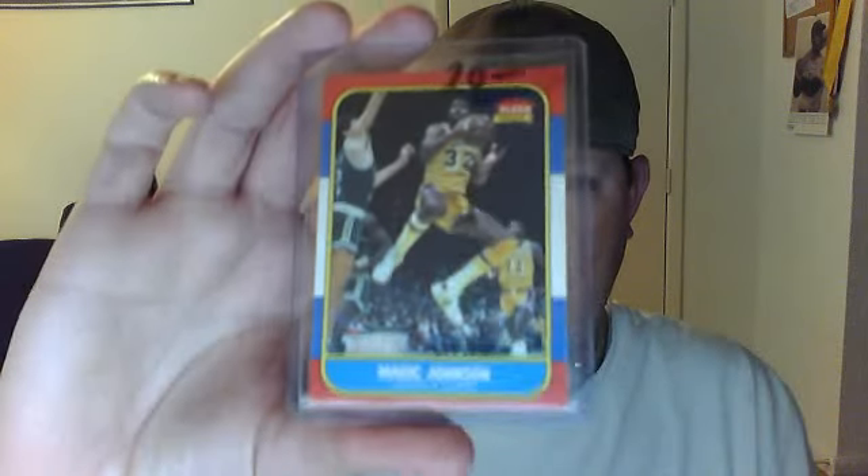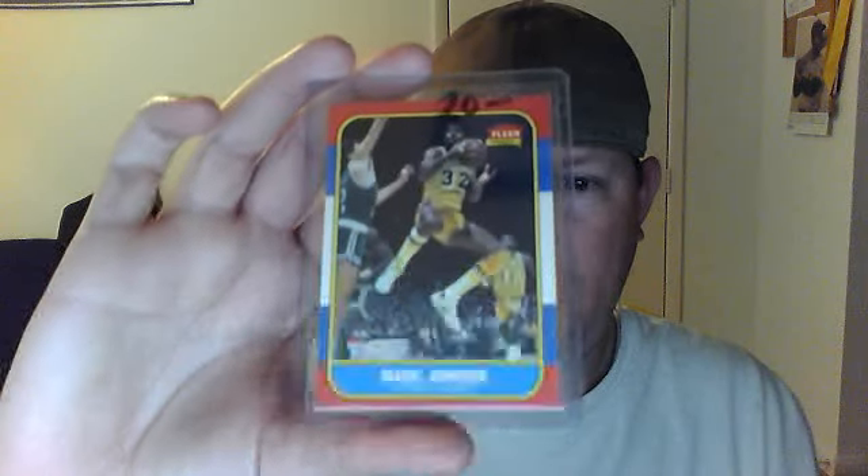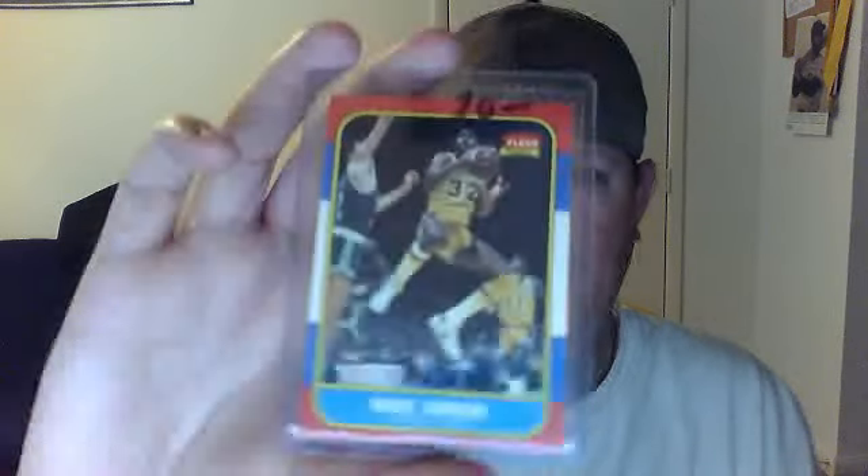And a really nice Magic Johnson — this is out of 86 Fleer. This is Michael Jordan's rookie set. It's a little off-centered, and a couple of the corners have little minor things, but it's Magic Johnson and it's an old card, so it's going to have a little wear and tear on it.